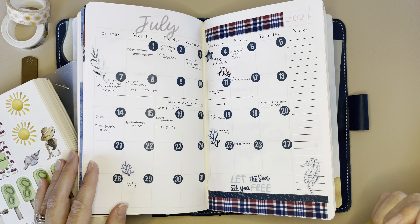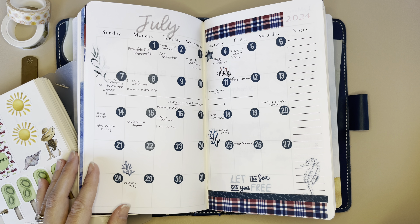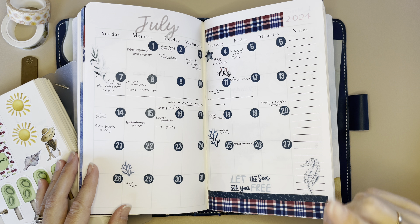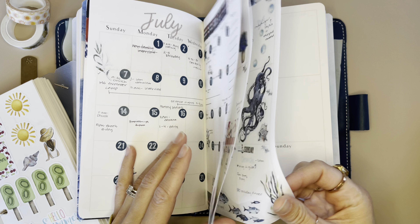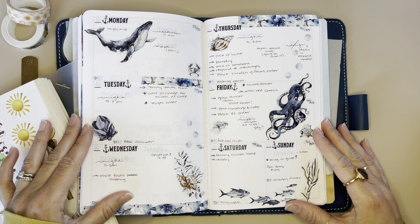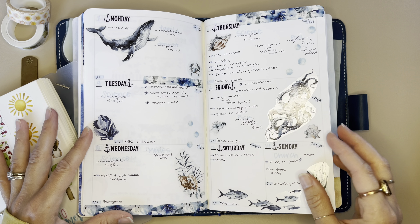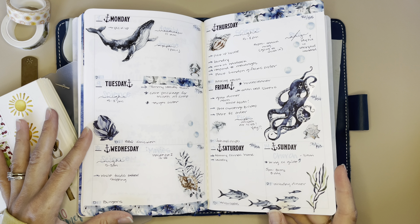Now I seem to be busy on the weekends these days and my plan day for the week is Monday. Sometimes it goes into Tuesday if I am extra busy, but today is actually the 15th. I finished up this last week, the 8th through the 14th. I love this spread — I loved how it turned out. I just thought it was really cute.